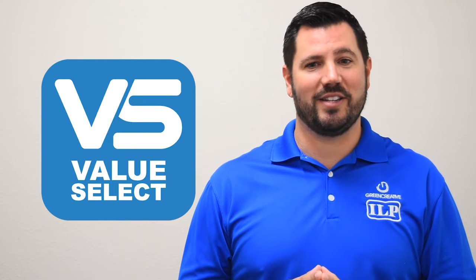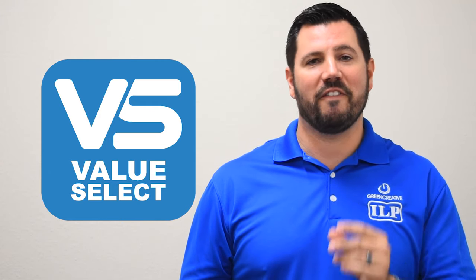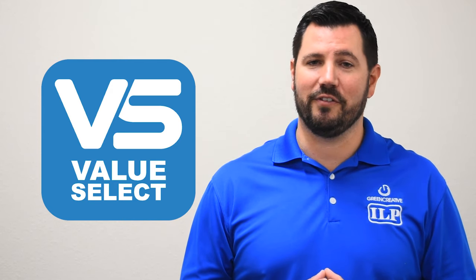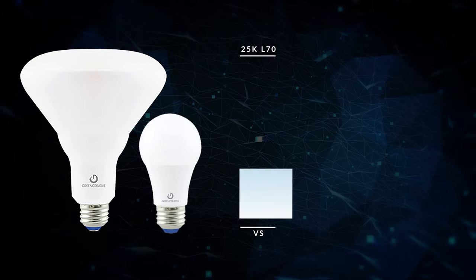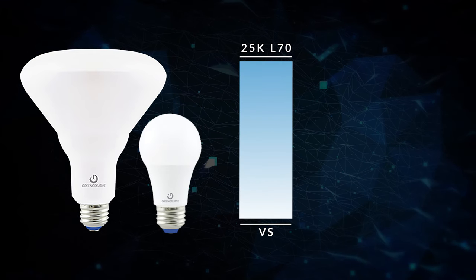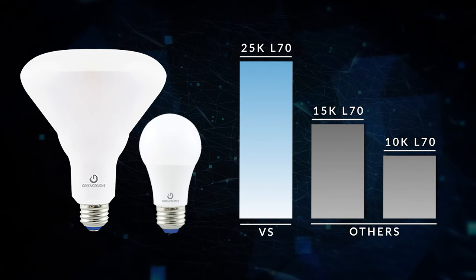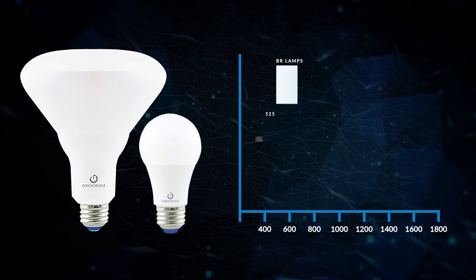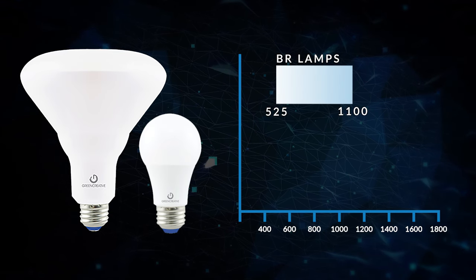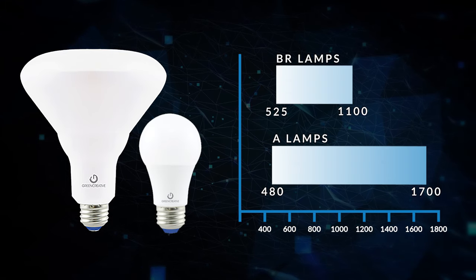Now I know this line might sound like some others in the market, but take a look at the quality and performance of the following featured items when compared to others, and you'll see the difference. Our Value Select BR and A lamps are designed to meet a minimum 25,000 hour L70 lifetime, compared to just 15 or even 10,000 hours from other value offerings in the market. We also provide full lumen package offerings of 525 to 1100 lumens in BRs and 480 to 1700 lumens in A lamps, where others fall short.